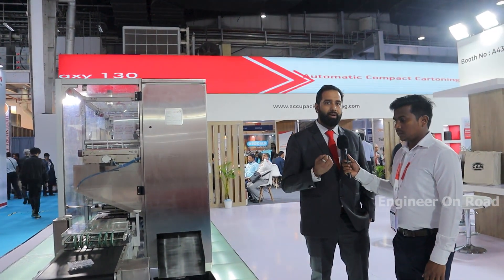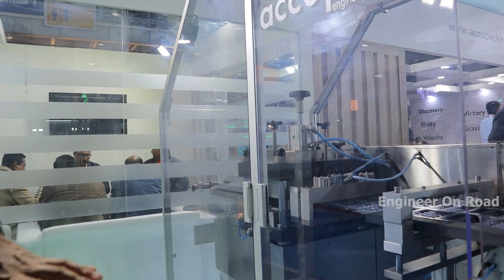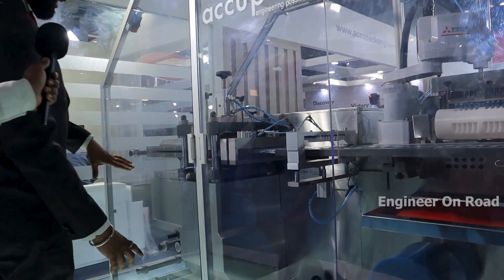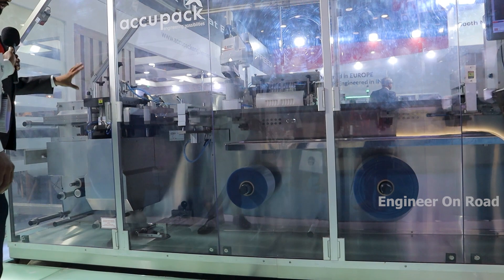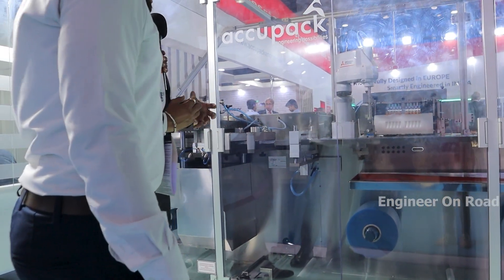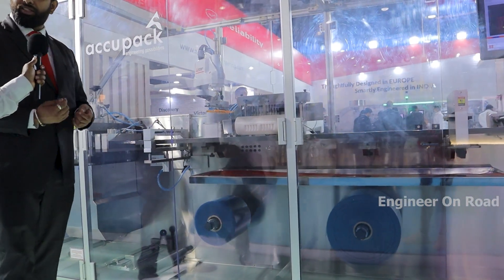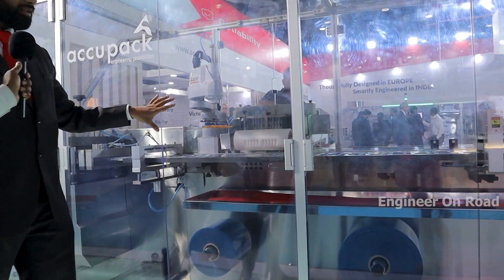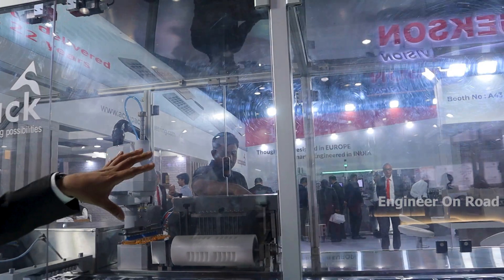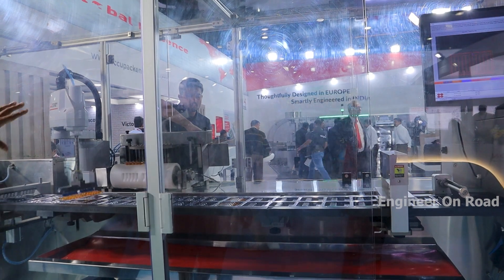We customize according to customer requirements. This is our gravity machine — if you can see it, it has a lidding foil, and this is the pre-heating station. After pre-heating is the forming station, and after the forming station is the grip and pull technology, which is one of the very unique things about our machine. Syringes and injections can be packed in this machine. This is highly customizable — if you place two mechanisms from the customer, then we can do it.